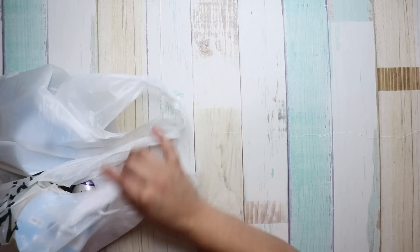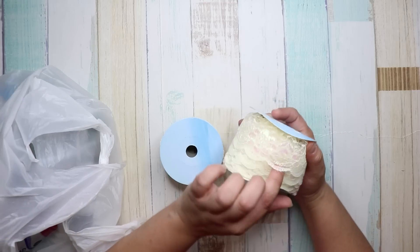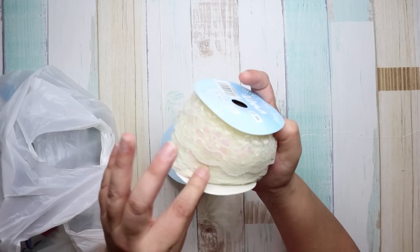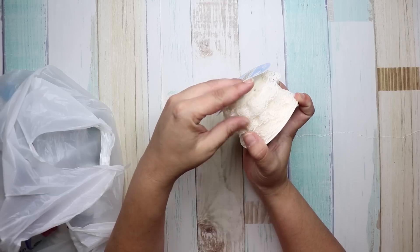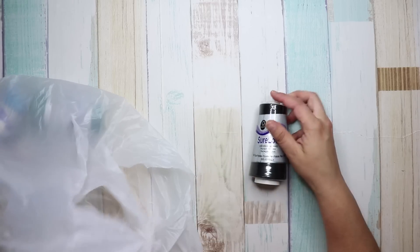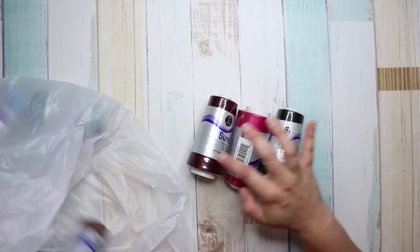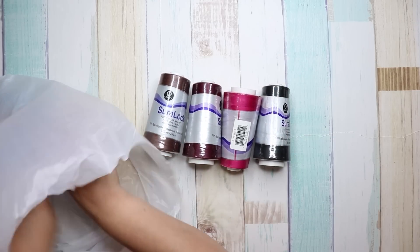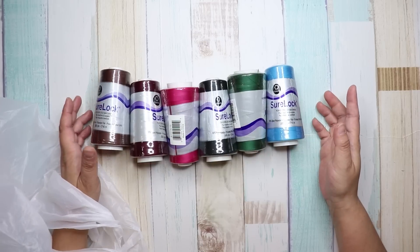I also got some orange trim with pom-poms — I thought that was cute. I got some lace that's really cool, it's shiny. Then I got one of these in a taupe color. And I got a bunch of thread colors I didn't have: burgundy, pink, mauve pink, black, brown, green, and bright blue.